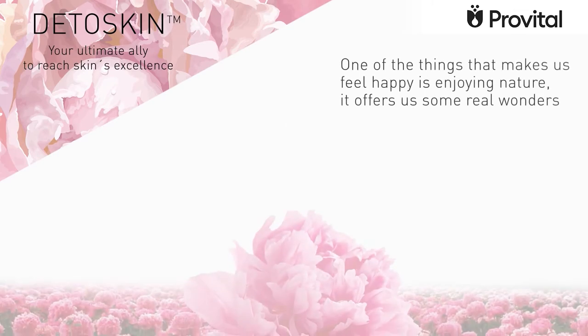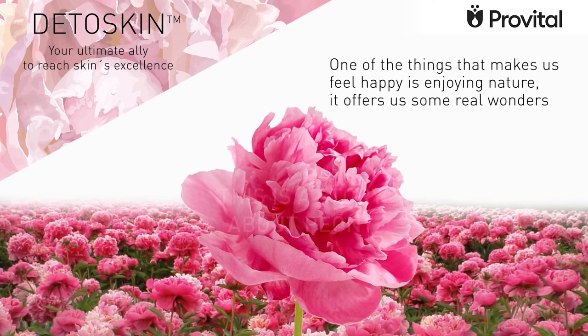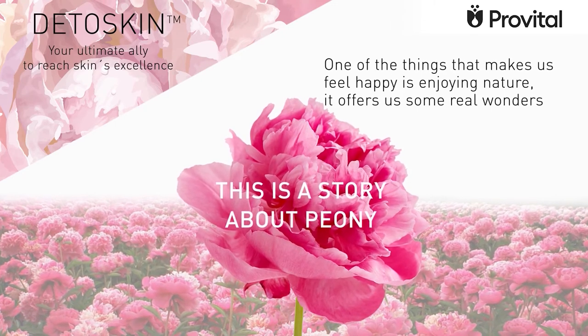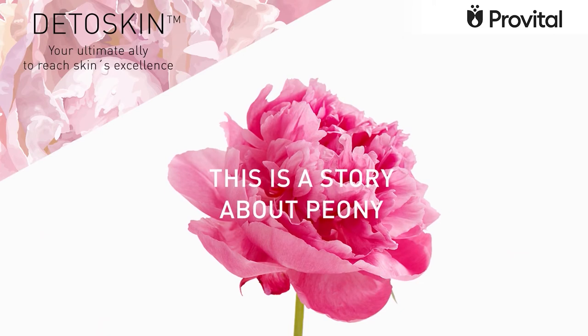One of the things that makes us feel happy is enjoying nature. It offers us some real wonders, such as peony. This is a story about peony, a beautiful and fragrant flower that has inspired us to create our new anti-aging active.